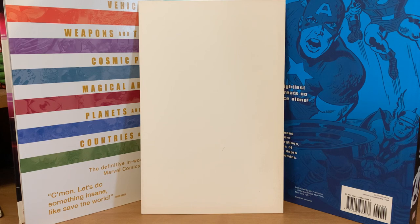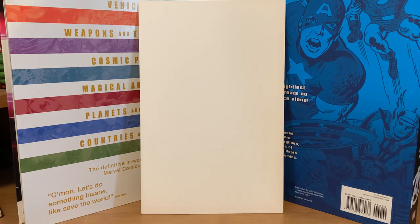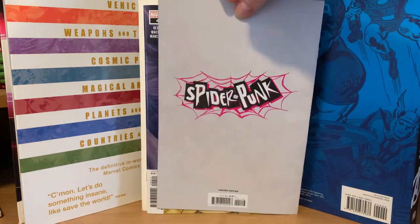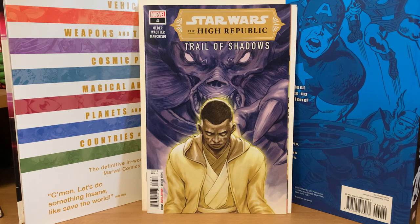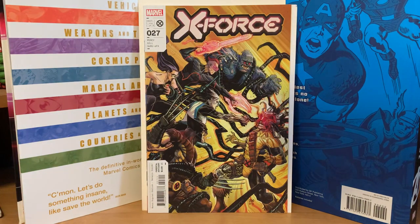Let's see what's in this Marvel pack — Spider-Punk number one. A lot of people like Spider-Punk; not a real huge fan of the character myself, I don't think I'm the demographic. So there's Spider-Punk number one with the Walmart back cover, Star Wars: High Republic Trail of Shadows number four, and then X-Force number 27. That's what was in that one.